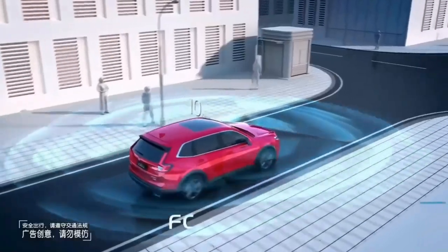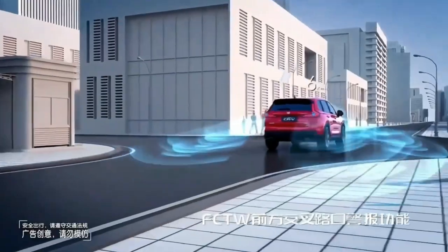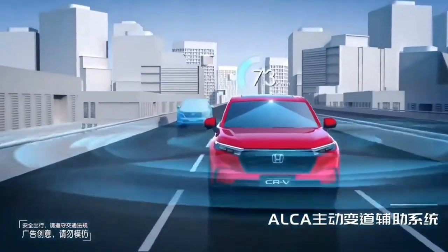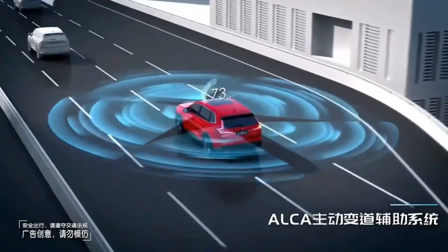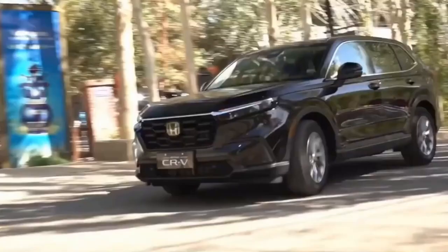However, the CR-V Hybrid doesn't get the adjustable load floor found in the non-hybrid model. Regardless, there's a little more second-row legroom than before. A 7.0-inch infotainment touchscreen is equipped in the CR-V Hybrid Sport, while the Sport Touring trim gets a 9.0-inch unit.